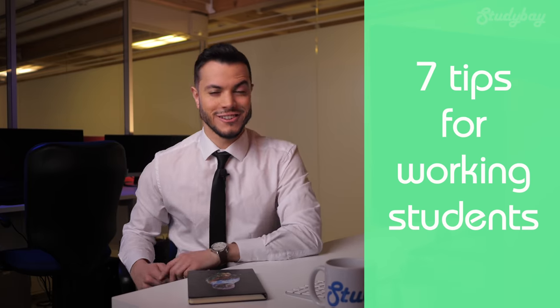7 Tips for Working Students. Whether you're young or old, balancing your life as a working student is always a difficult task.